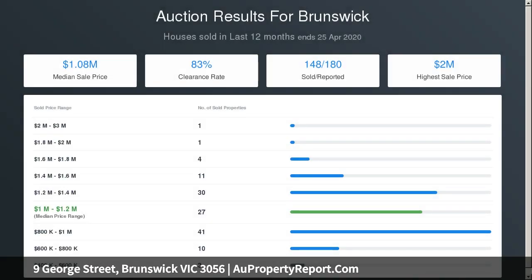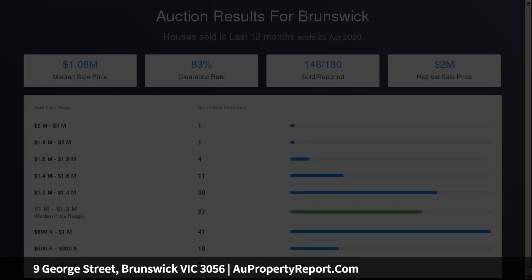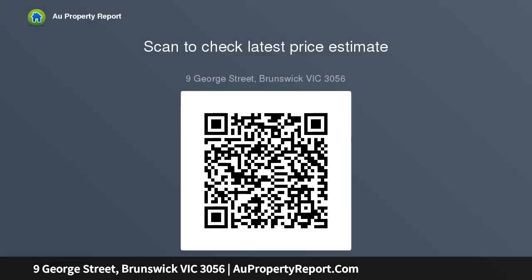A central bathroom with shower over bath provides everyone with the option to have one or both. The second living zone gives this home a tremendous amount of flexibility, whether it be giving the family space for the kids to play or entertaining guests with an undercover entertaining space, giving you plenty of options for those family gatherings.